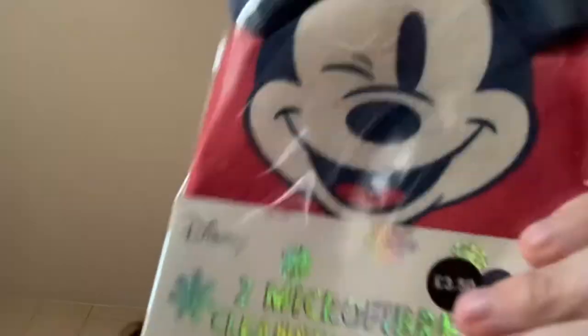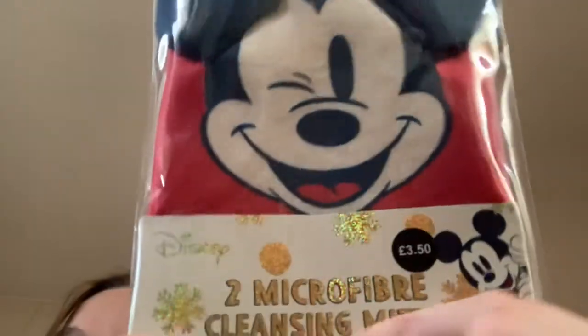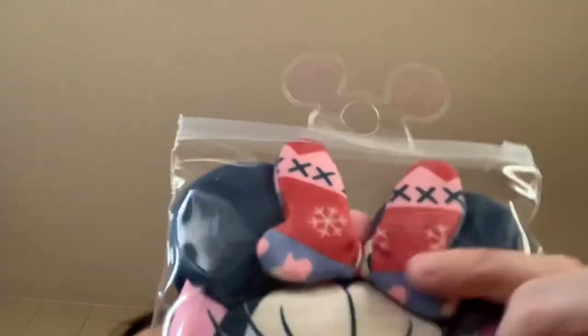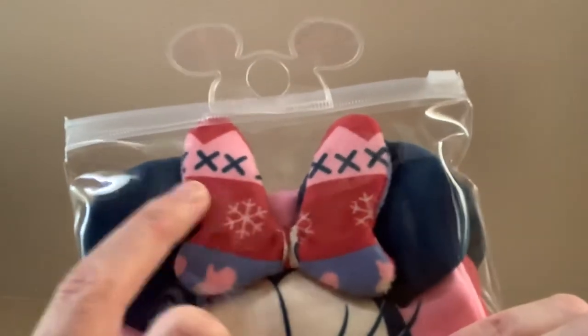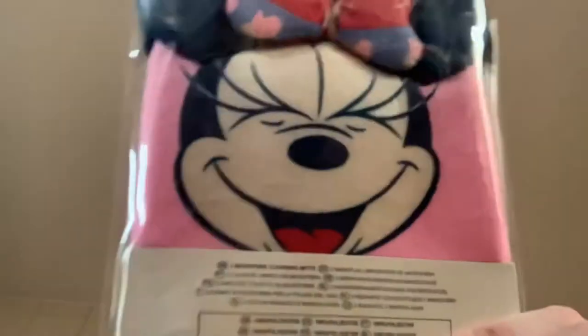I got two microfiber cleansing mitts - used with warm water to cleanse and remove makeup from your face. But I thought these were adorable. You got Mickey and Minnie - it's like a Christmas set because it's got all snowflakes on. These were £3.50. Mickey is really cool and they've got like 3D ears. And then Minnie with this gorgeous bow - so pretty. Snowflakes again and kisses - snowflake kisses. I love her massive long eyelashes. Three pound fifty - I thought for two that was pretty good.